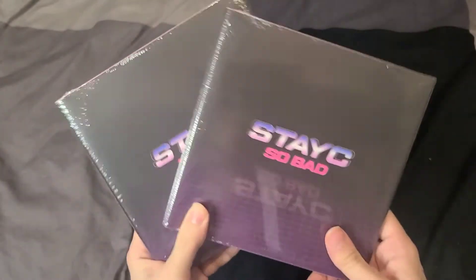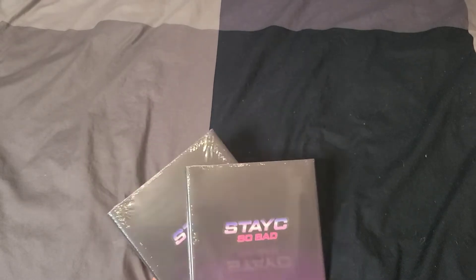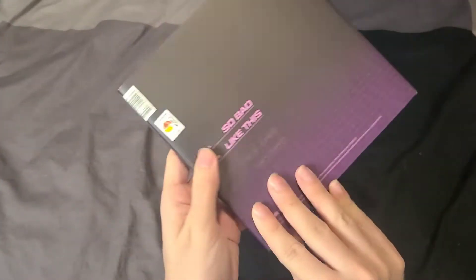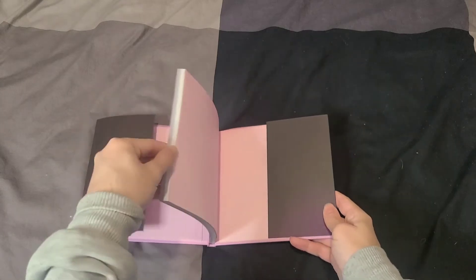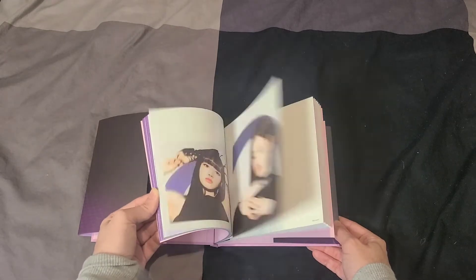For the last unboxing in this clip, we have Stacy's debut single 'So Bad.' There are already many unboxings on YouTube so check those out, but here's who I pull. The front and back — it only comes with two songs as it is a single, but there is a lot of stuff inside. Here is the album underneath the dust jacket.